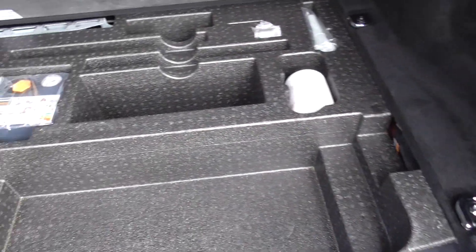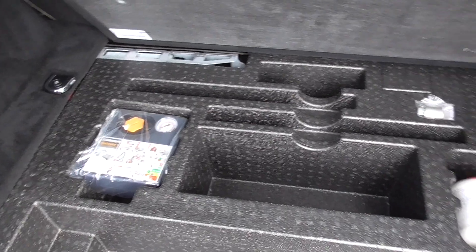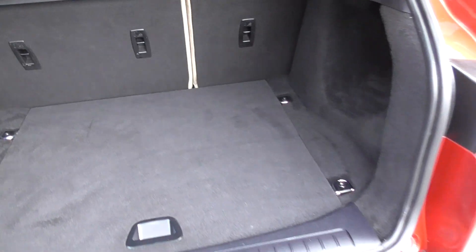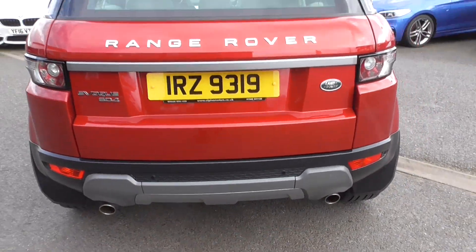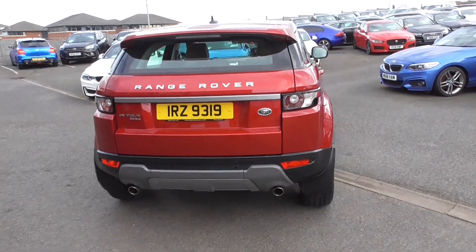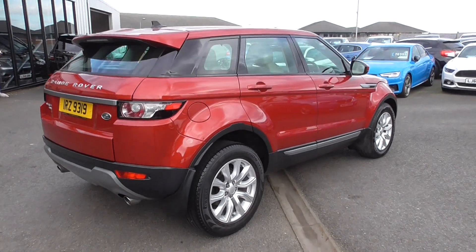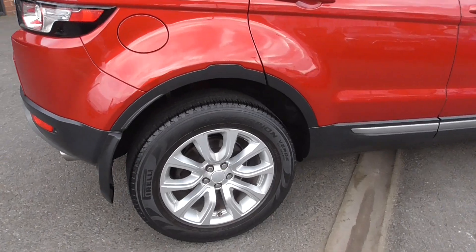The previous keeper was a retired gentleman so it hasn't really had any younger children in it. We've got the tyre weld etc. and everything on the car is as good as I've seen. Two keys, full book pack, every bill and receipt.